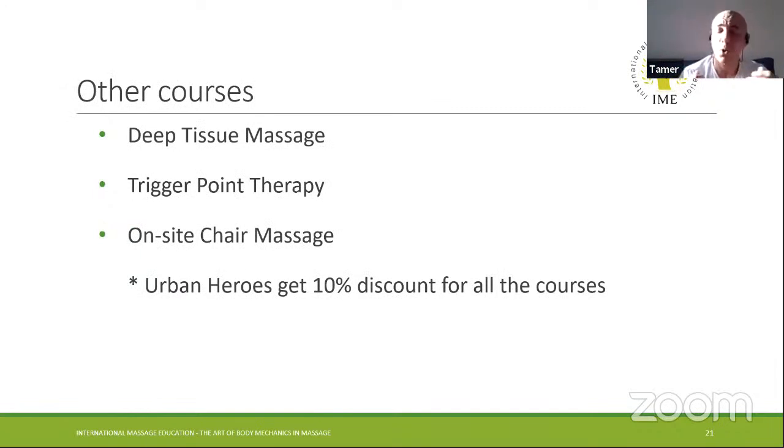Other courses I'm offering include deep tissue, trigger point, and on-site chair massage. Urban Heroes still get a 10% discount on all of those.